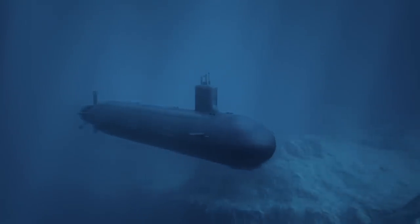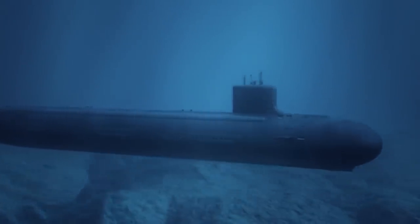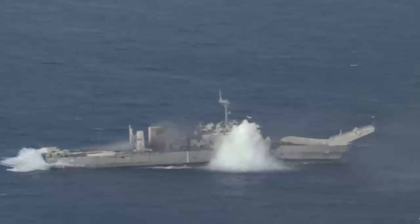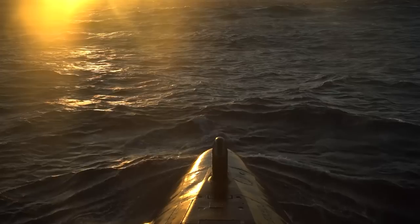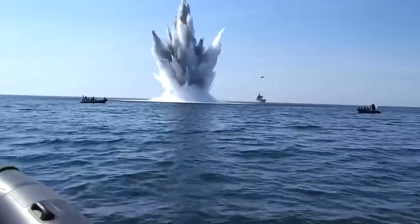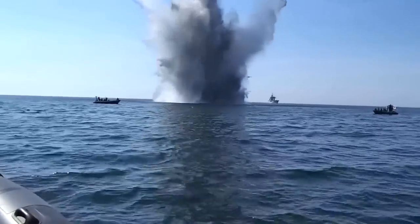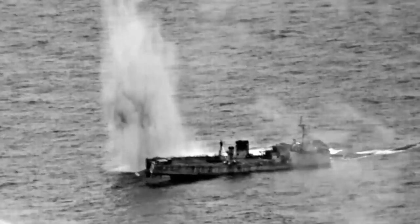Enemy submarines in particular are a major concern for the U.S. Navy, as they are designed to operate stealthily and can remain undetected for extended periods of time. These vessels can launch torpedoes and missiles from a considerably long distance, which can cause remarkable damage to the aircraft carrier. These stealthy submarines can also lay explosive mines in the carrier's path, potentially capsizing the ship. However, there have been no instances of a U.S. Navy aircraft carrier being sunk or destroyed in combat since World War II.